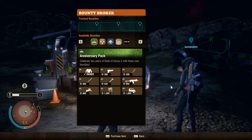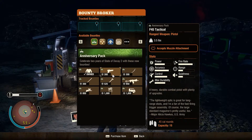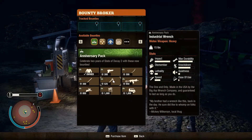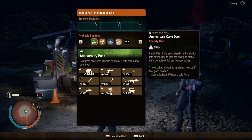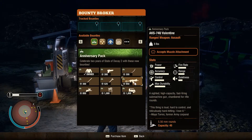Here at the Bounty Broker, you get the first item free when you complete the bounty, but here's the price chart for future purchases. The bladed weapons cost 300 influence each, the Industrial Wrench is 525, the F45 comes in at 300 influence, the revolver at 950, the Anniversary Cake Oven is 1,000, the Trumbull 4x4 is 1,000, and the AKS 74U Valentine comes in at 950.